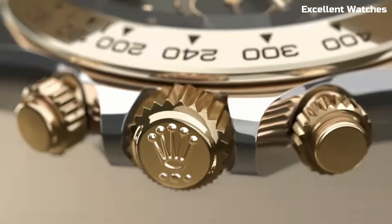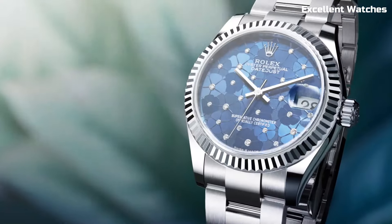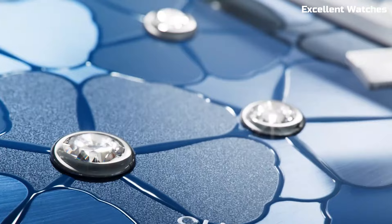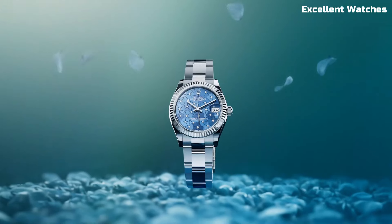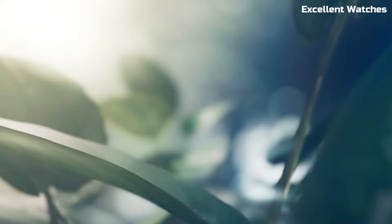Number 9: Rolex DateJust 31. The Rolex DateJust 31 is a testament to timeless elegance and precision. Designed for the modern woman, this iconic watch combines luxurious aesthetics with impeccable functionality. It features a 31mm stainless steel or precious metal case, a beautifully crafted dial with a date display, and the iconic Cyclops lens for enhanced readability.